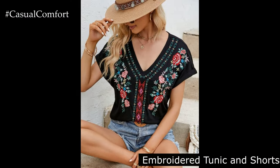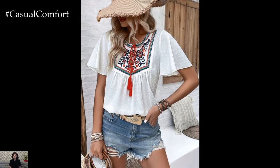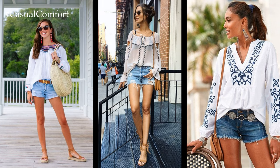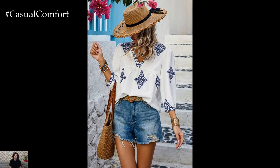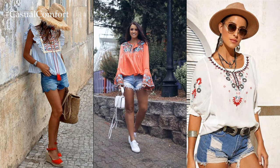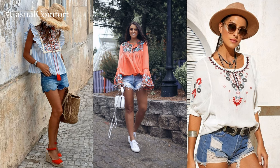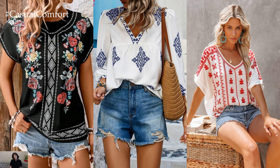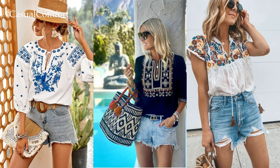Embroidered tunic and shorts. Stay cool and stylish on hot summer days with an embroidered tunic and shorts. Tunics are versatile pieces that can be dressed up or down depending on the occasion. Look for tunics with colorful embroidery or intricate stitching for a boho-inspired look. Pair it with denim shorts for a casual vibe or linen shorts for a more polished look. Add sandals and a wide-brimmed hat to complete the outfit, and you're ready for a day of sightseeing or shopping.